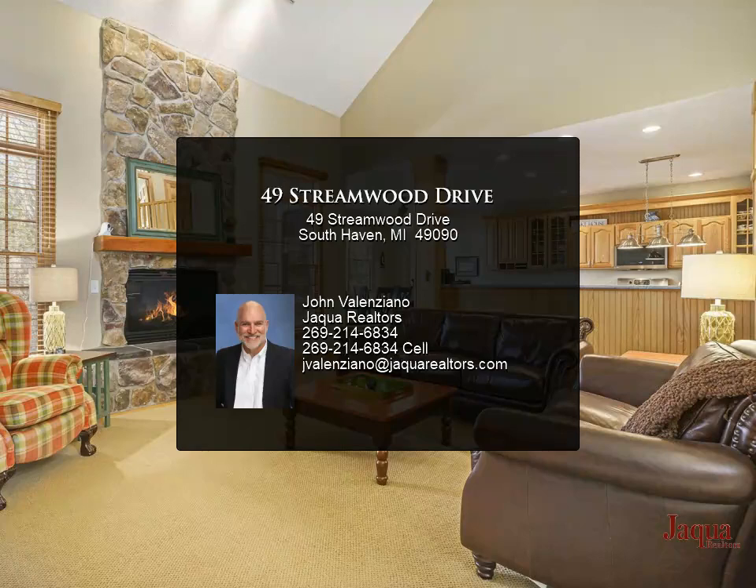Great outdoor entertaining space with a large, maintenance-free deck, completely furnished.